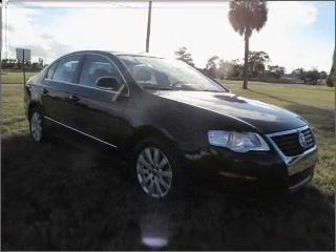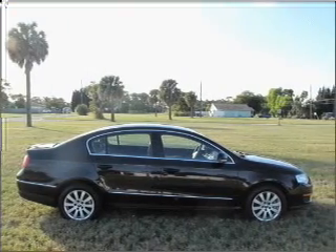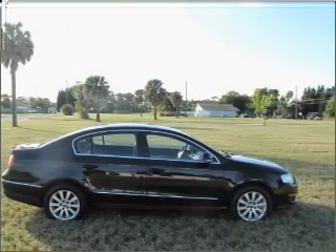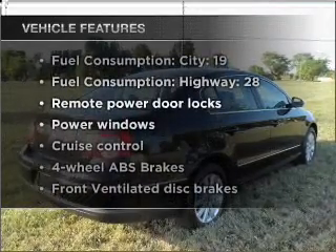Premium wheels lend a distinctive appearance. Brake safely with the anti-lock braking system. This car has separate passenger temperature controls. Plus, enjoy these notable features that are included in this vehicle.